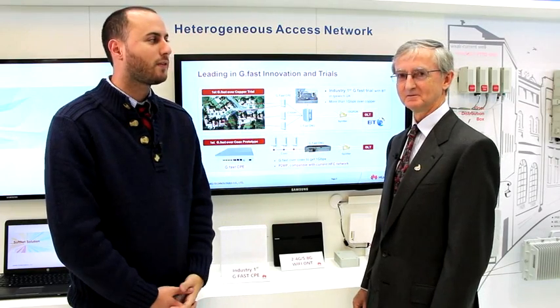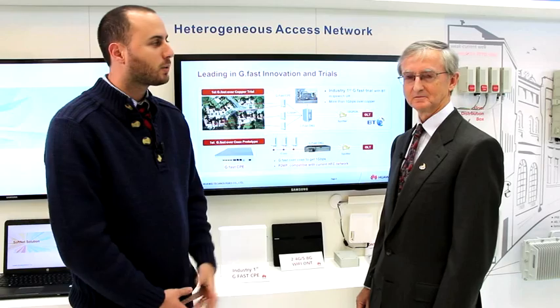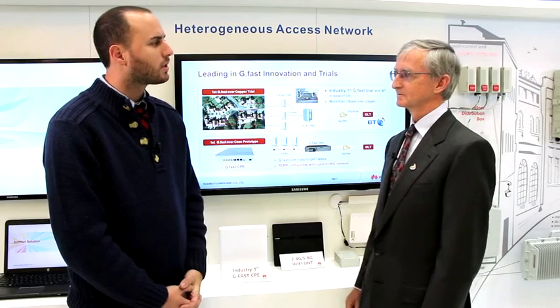I'm standing here with Les Brown. We're at the BBWF 2013 at the Huawei booth. Les Brown is the director of wireline access standards. We're talking about G.Fast. What can you tell us about Huawei's recent G.Fast trial with British Telecom?